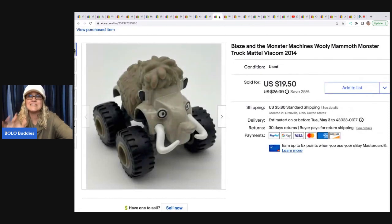Blaze and the Monster Machine — if you see these, definitely pick them up. There is one purple car, I think her name is Starla or Darla — she's a cowgirl truck and she is money, like $25 to $30 for her. But this one is a woolly mammoth and he sold for $19.50 plus shipping.